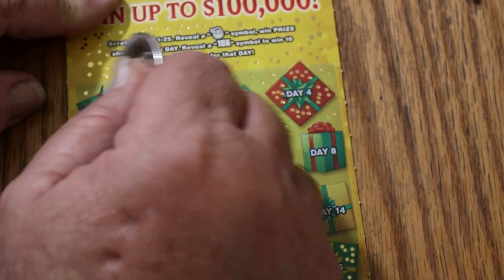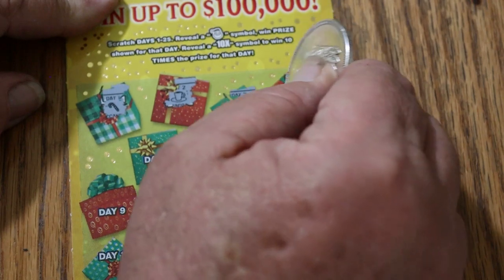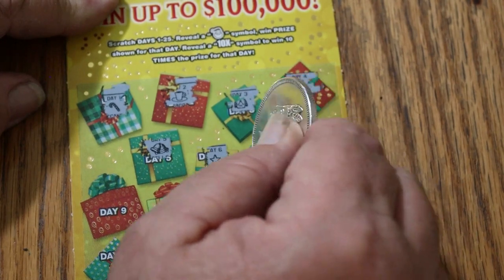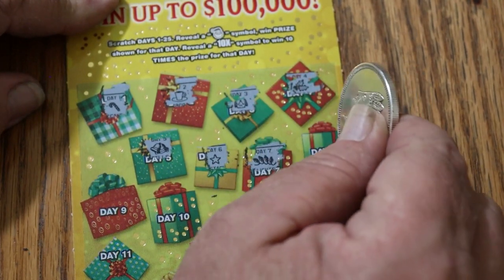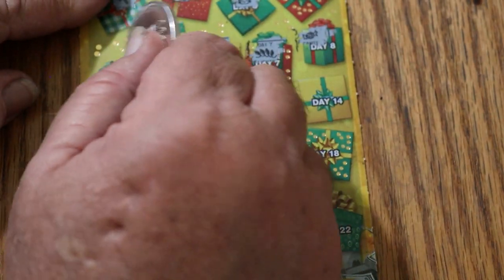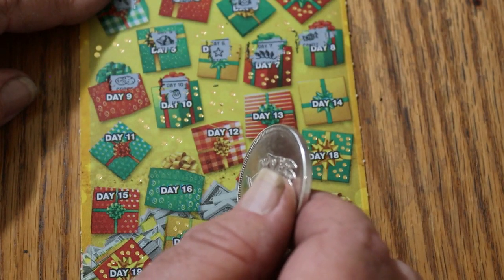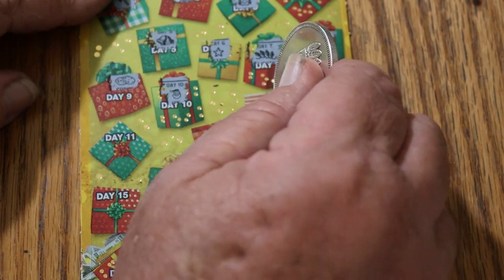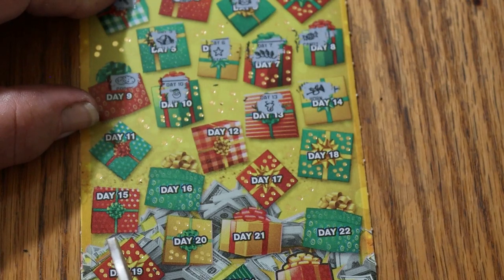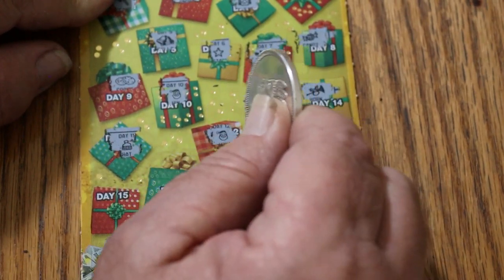Here we go with day one. Candy cane, a cup of cocoa, a sweater, some holly, some bells, a star, Christmas lights, candy — I'm not forgetting to do that this time, I'm moving the ticket up. Cookies. Santa Claus for a win! That's why I like the black box 000 ticket — it rarely disappoints, although it has done so. A reindeer, a horn. A hat. Another Santa Claus right there.